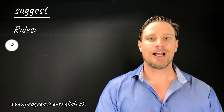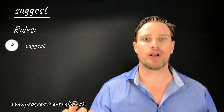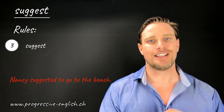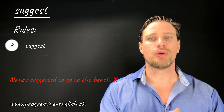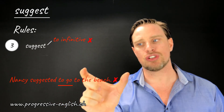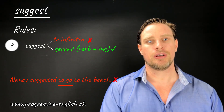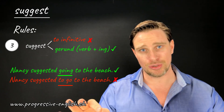The third and final rule is for when we suggest doing something in general — an action not directed specifically at somebody. An incorrect example: 'Nancy suggested to go to the beach' — this is completely wrong, because we do not follow 'suggest' with the to-infinitive (to + base verb). Instead, we use the gerund, the -ing form of the verb. The correct sentence is 'Nancy suggested going to the beach.' Never use the to-infinitive after suggest; always use the gerund.